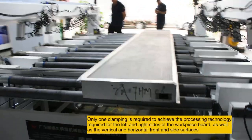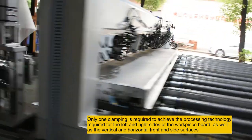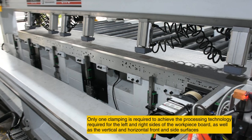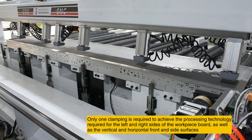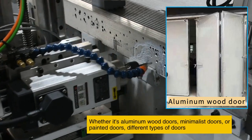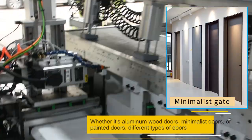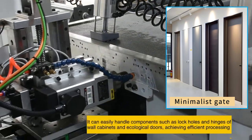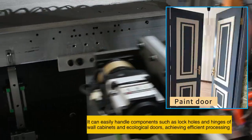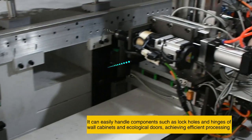Only one clamping is required to achieve the processing technology required for the left and right sides of the workpiece board as well as the vertical and horizontal front and side surfaces. Whether it's aluminum wood doors, minimalist doors, or painted doors, it can easily handle components such as lock holes and hinges of wall cabinets and ecological doors, achieving efficient processing.